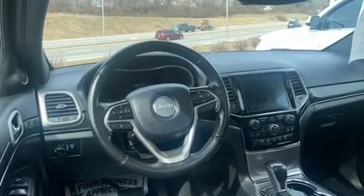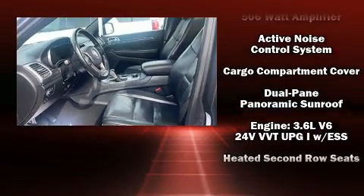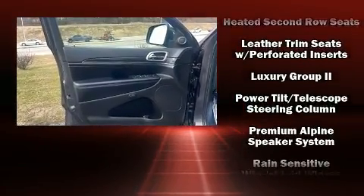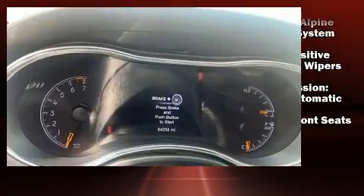Additional safety equipment includes traction control, brake assist, anti-whiplash front head restraints, a panic alarm, an emergency communication system, and four-wheel disc brakes with ABS. For added security, dynamic stability control supplements the drivetrain.